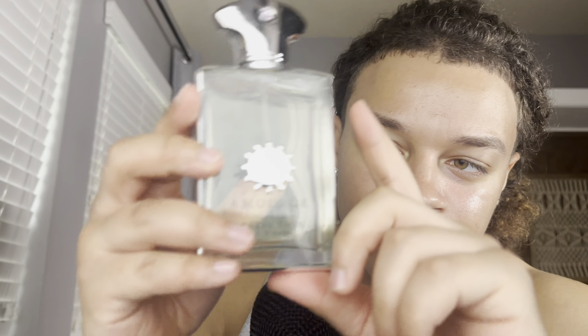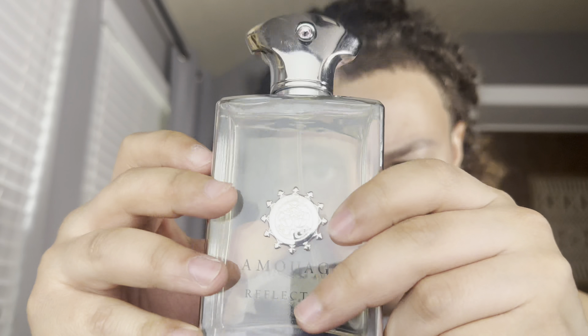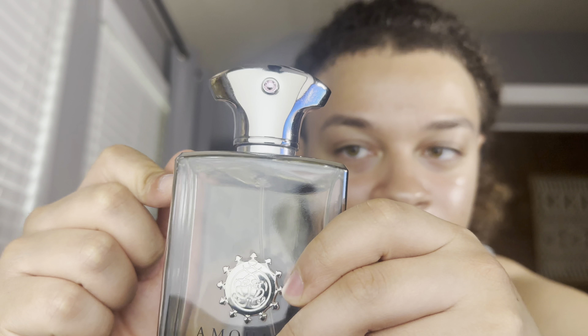Here is my first Amouage — this is Reflection Man. Very smooth, floral. Think of a very elegant, smooth baby powder — that's what you're getting. I know it doesn't seem like I like it a lot, but I would recommend it if you're looking for your first Amouage fragrance.